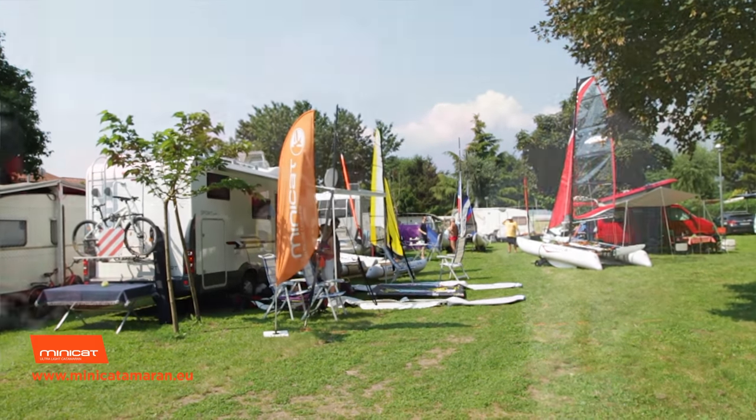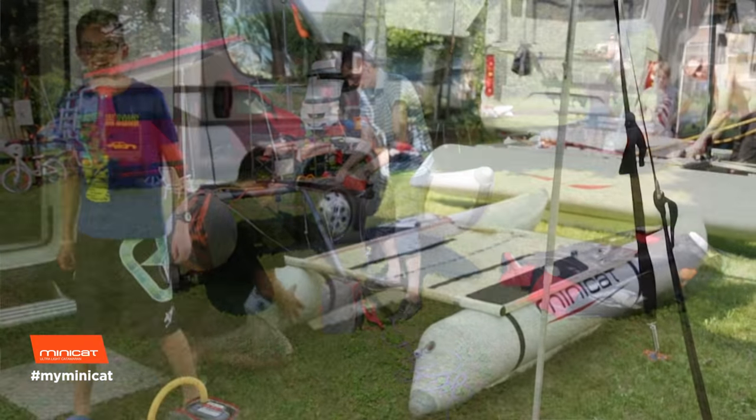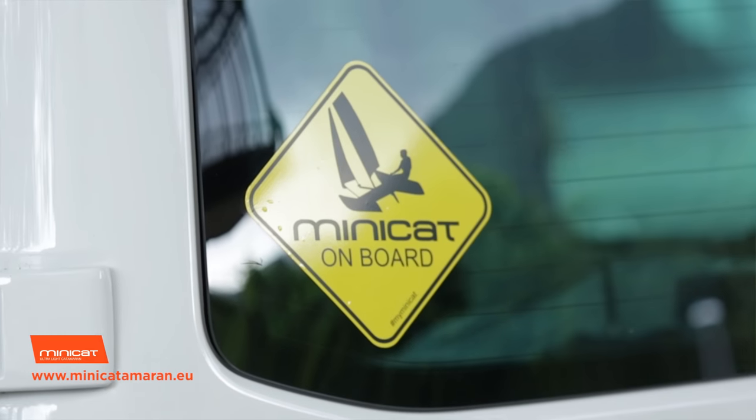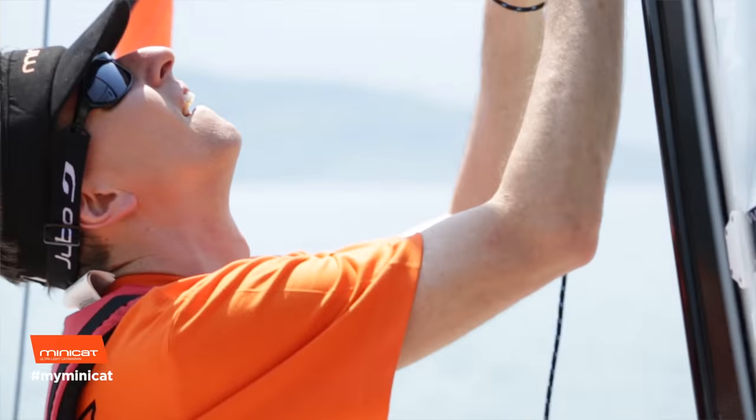In 30 minutes it can be assembled out of two bags weighing 35 kilos. This means it can be stored in the back of an RV, a campervan, a caravan, or even a normal passenger car. You can also leave the Minicat stored in your house — under your bed or in a cupboard.